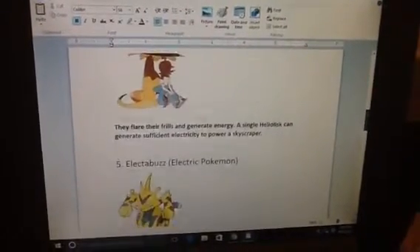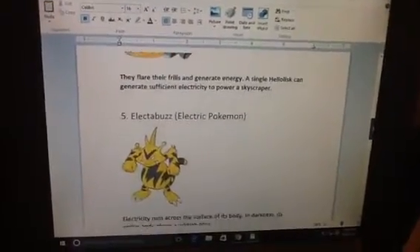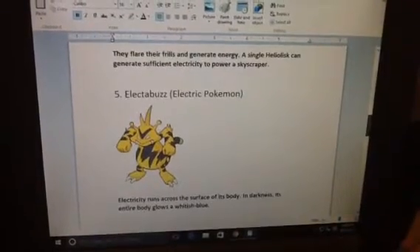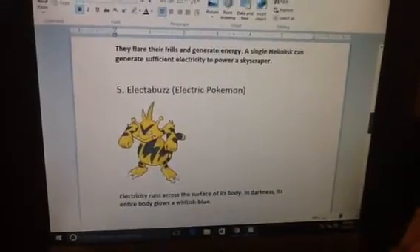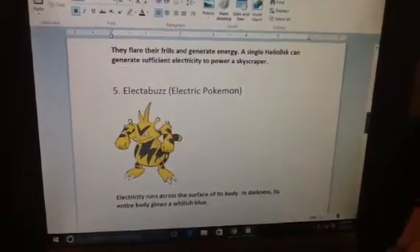Number 5. Electabuzz, Electric Pokemon. Electricity runs across the surface of its body. It darkens darkness, and its entire body glows a whitish blue.